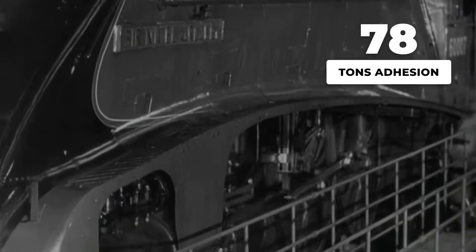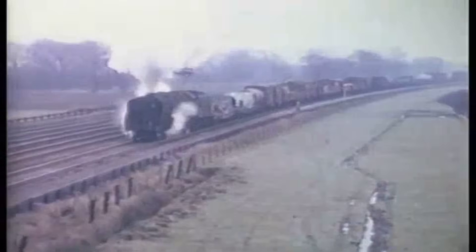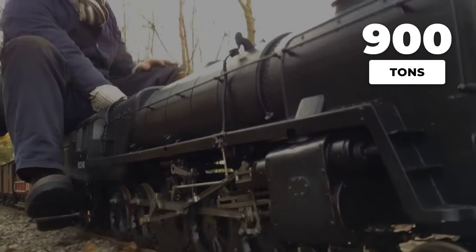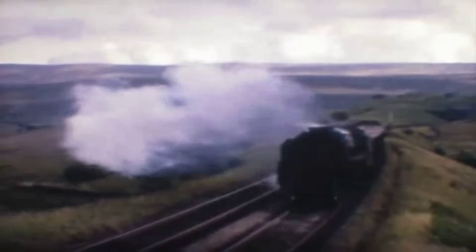With the regulator eased open, the Class 9F responds without drama. Five driving axles grip the rails, distributing more than 78 tons of adhesive weight. There is no frantic wheel slip, only a steady surge as the train begins to move. Timetables for these heavy mineral drags were set with little margin for error — maintaining 35 miles per hour with this kind of burden was no small feat, especially on undulating routes where gradients could sap momentum in an instant.